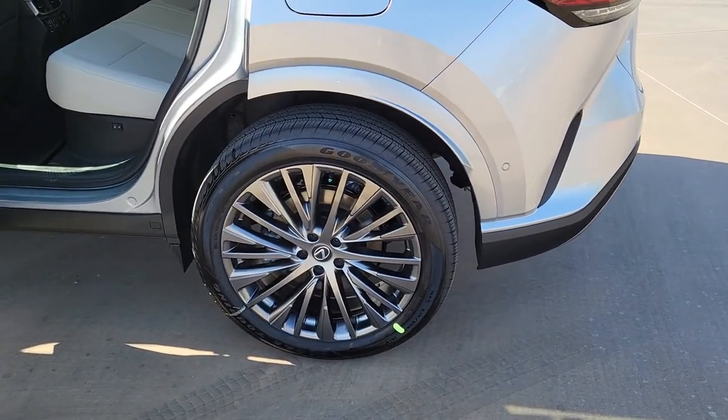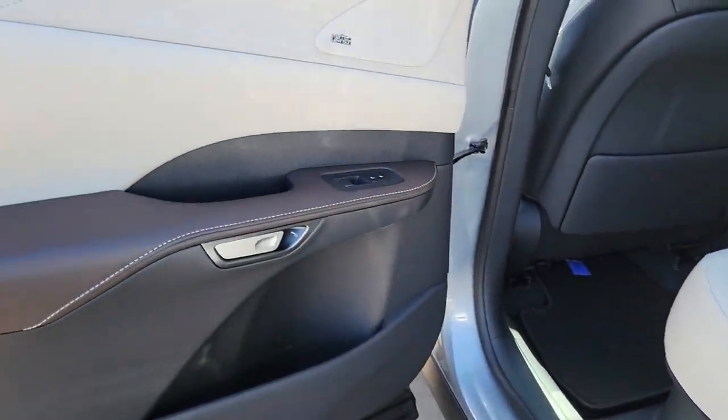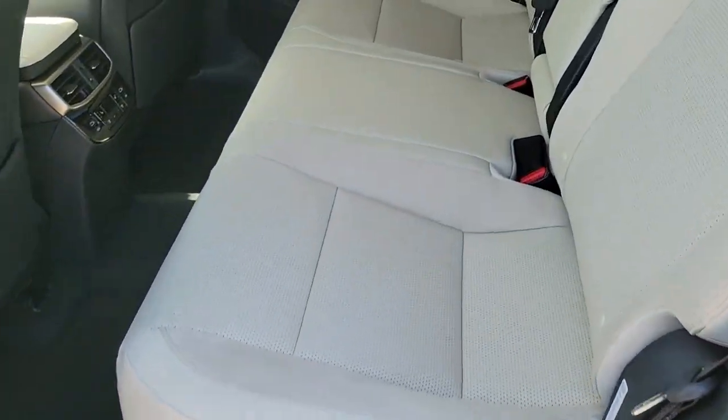Savor the journey in this silky smooth-riding RX. Come in for a fun and easy test drive. Our team will make it the best part of your day.